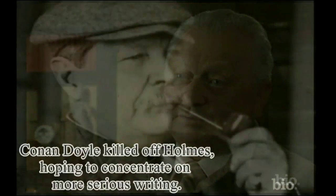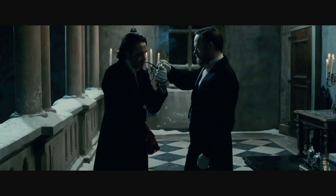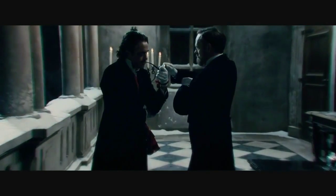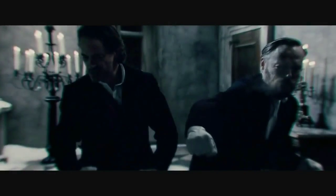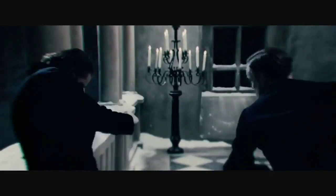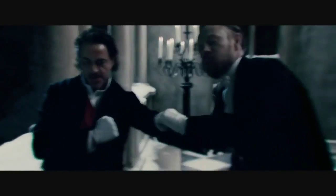In 1893, Conan Doyle decided that he had had enough of his most famous creation. The agent of doom was to be his deadliest enemy, the Napoleon of crime, Professor Moriarty. After a chase across Europe, the final struggle took place in Switzerland at the Reichenbach Falls.